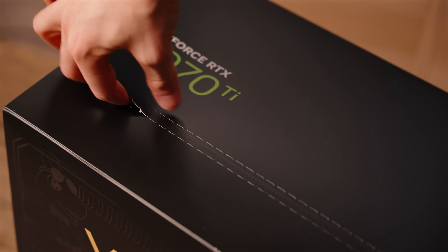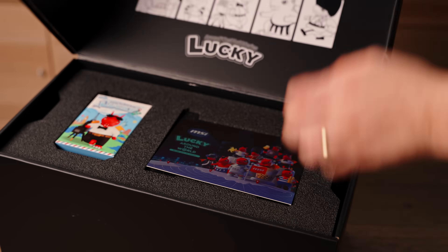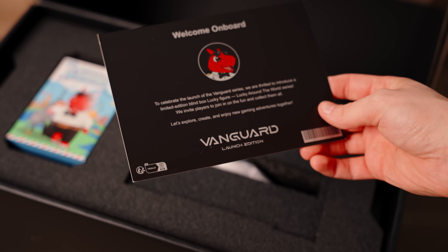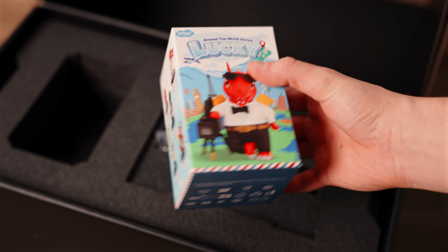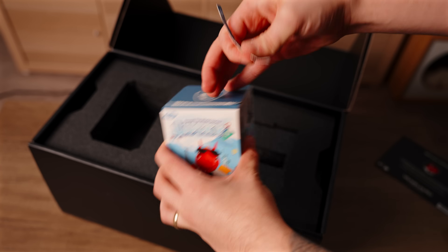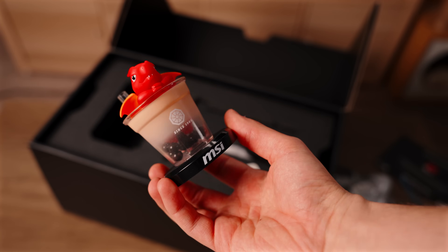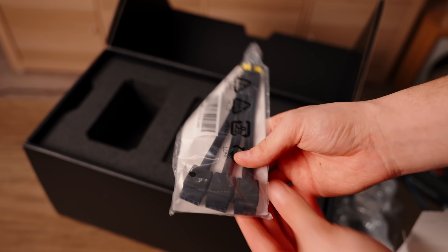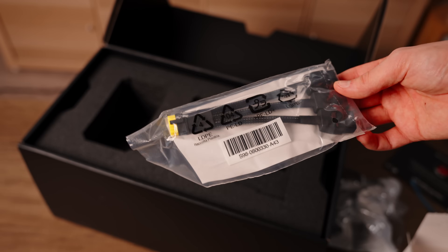Let's unbox this thing first, because there is a lot to unpack — literally inside the box. To celebrate the launch of the Vanguard series, MSI introduced a limited edition blind box lucky figure — a 'Lucky Around the World' series. I almost don't even want to open this. It's a little lucky dragon in a boba! And then there's a conversion cable for the 12-volt to 24-pin if needed, but I'm just going to use the 12-pin since I have an MSI power supply.